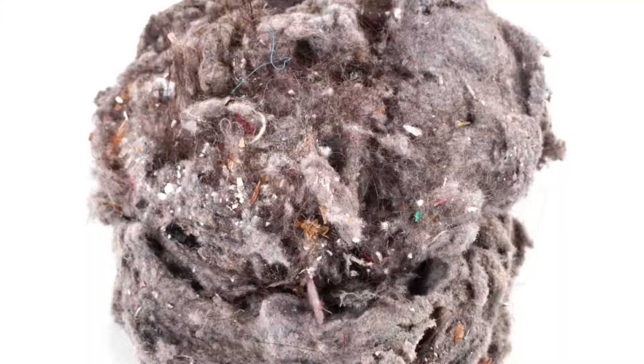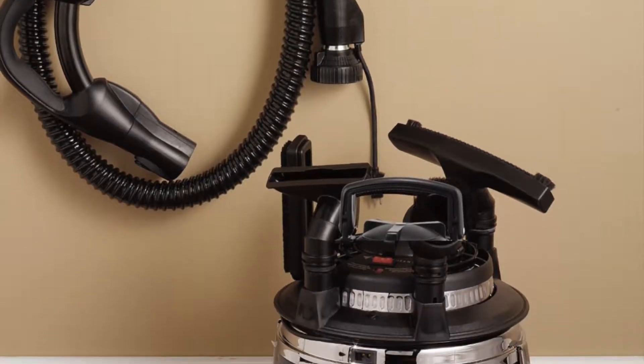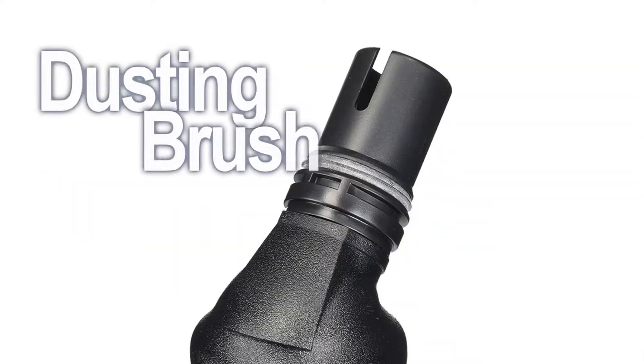Keeping homes clean from dirt, dust, and allergens with easy access to superior attachments: the 10-inch floor brush, the crevice tool, the upholstery brush, and the dusting brush.